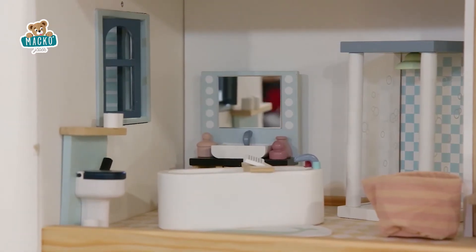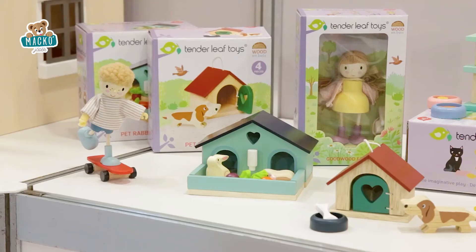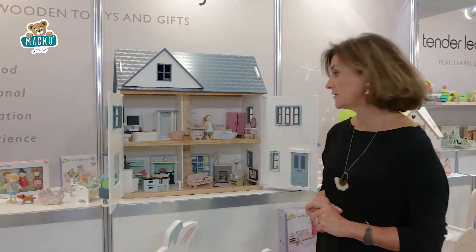The furniture for this house is sold separately. Each piece comes in a beautiful colour box and there are loads of really sweet little details that are very different to anybody else's.